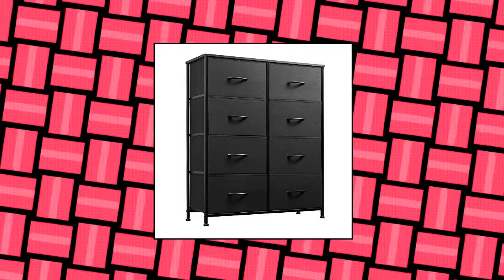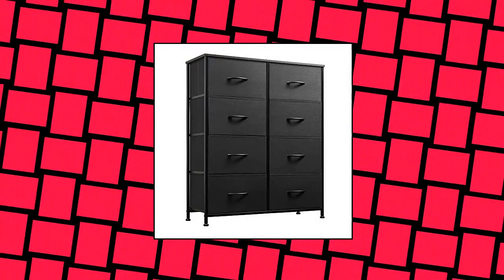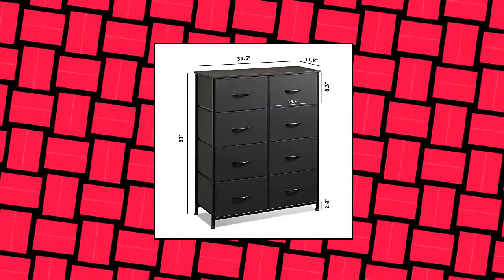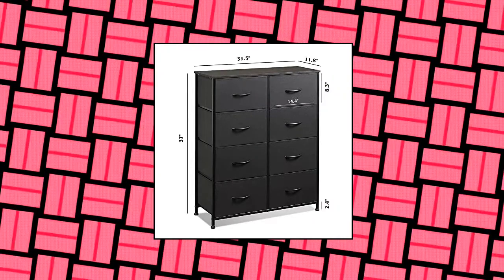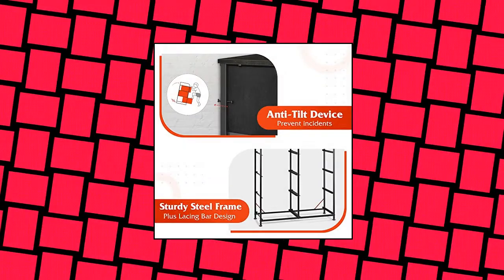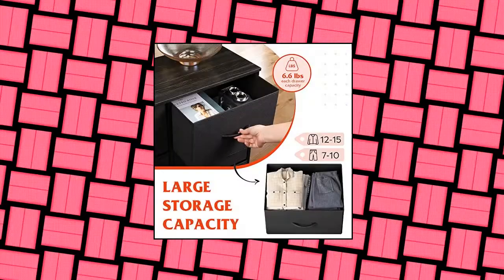W-Live Fabric Dresser for Bedroom, Multi-Function Storage Tower. This fabric dresser is ideal for wherever you want to keep clutter under control, such as bedroom, nursery, closet, entryway, dorm, and living room. It matches perfectly with other W-Live dressers.